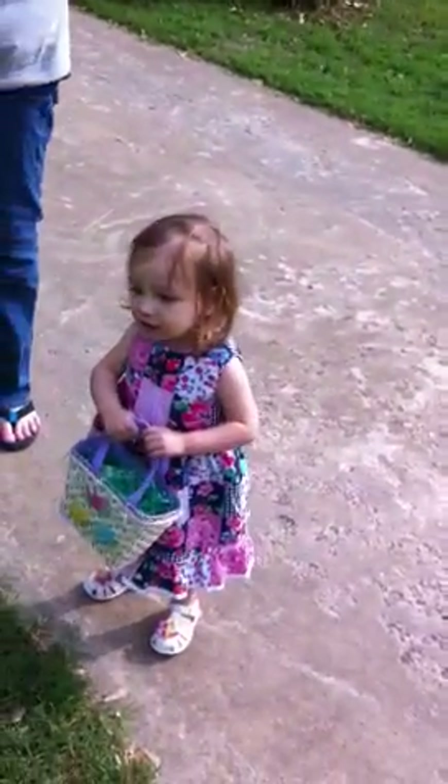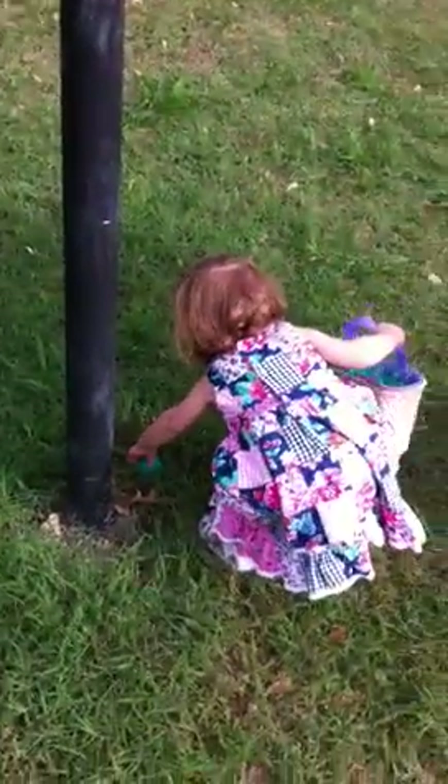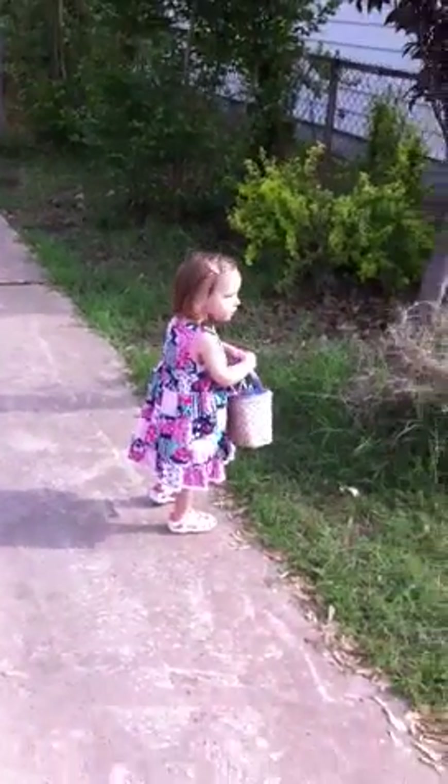Hadley, look! Do you see one? Yes, that's a pretty one. What about over there? Do you see one over there? This way. Do you see it? Come back over this way. Is it in the basket? Come back this way. Come on. Let's go down here. Do you see another one? Wow, another egg.